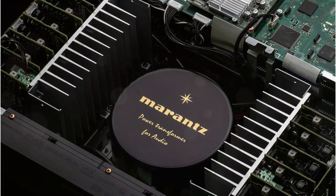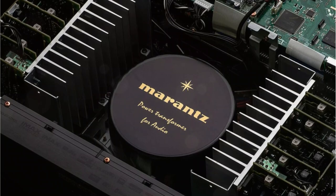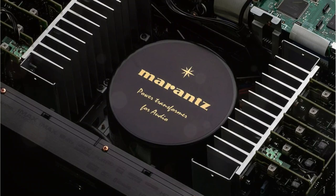As Marantz's flagship receiver, the SR815 offers the most comprehensive audio format support available today in an AV receiver. In addition to Dolby Atmos and DTS-X, we get Dolby Surround and DTS Neural X up-mixing technologies, so that simple stereo tracks can be mixed into true surround sound.